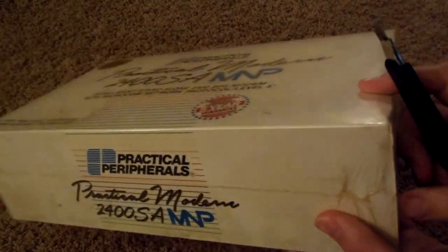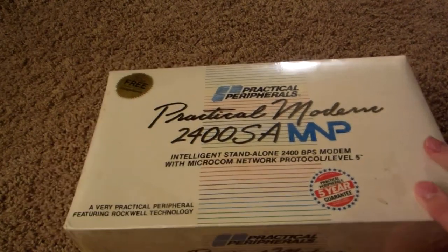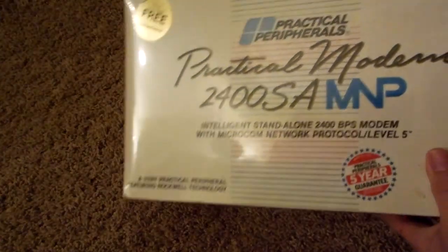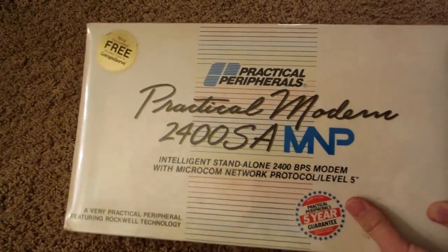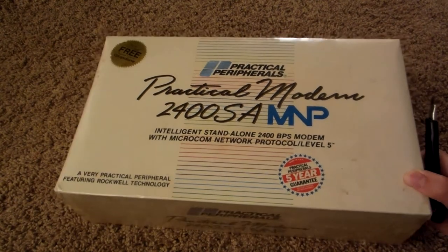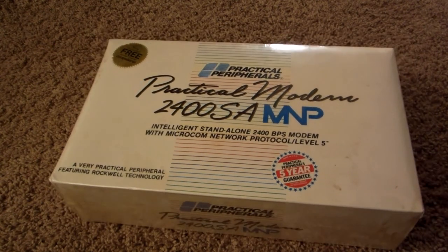We still have the shrink wrap on it — that's pretty cool. I really like the aesthetic to this. I'm going to go ahead and open this up and show you what's inside.